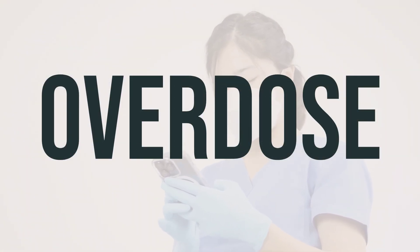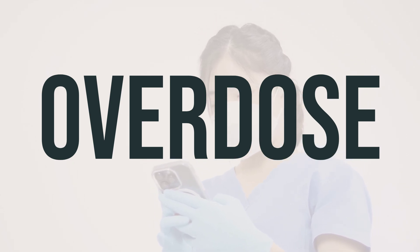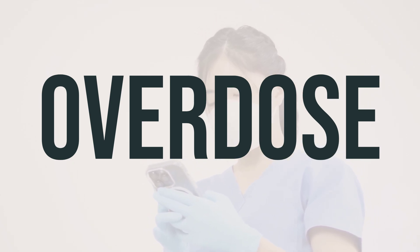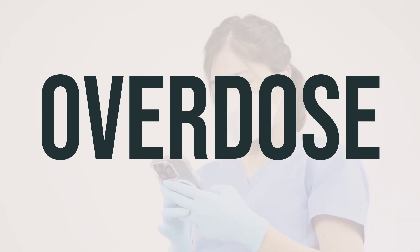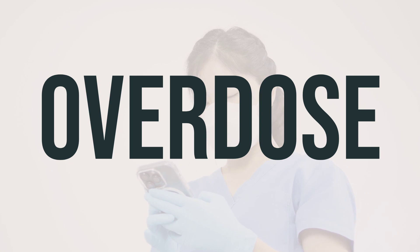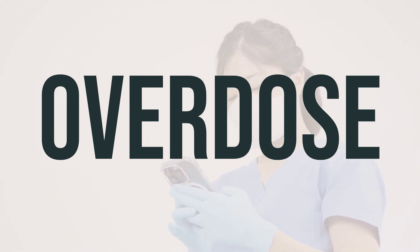If someone has taken too much Malarone and experiences severe symptoms like fainting or difficulty breathing, they should call 911 immediately. Otherwise, they should contact a poison control center right away. In the U.S., residents can call their local poison control center at 1-800-222-1222, and in Canada, residents can call a provincial poison control center.